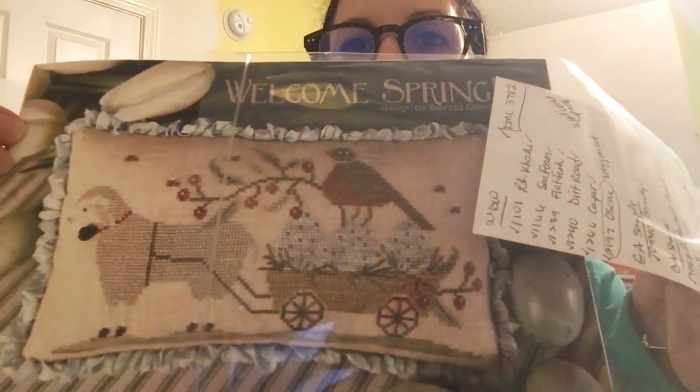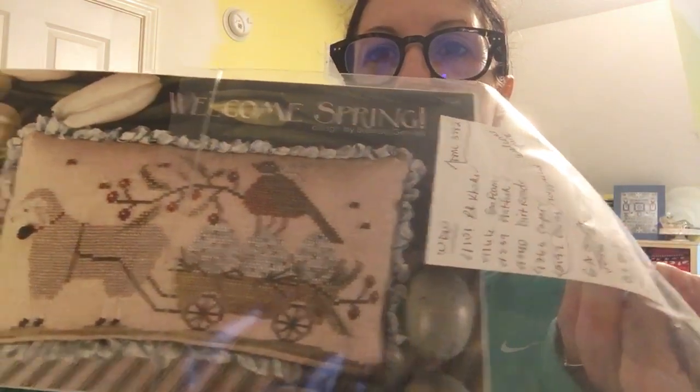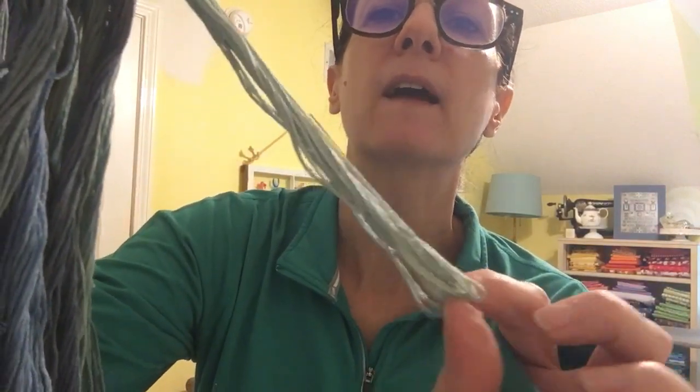Another unicorn chart I'm super excited about is 'Welcome Spring' — what got me were the blue eggs and the sheep. I got a couple threads in the mail including a Weeks Dye Works color called Sea Foam — it's absolutely beautiful and that's the color of the eggs. That's what sold me on this chart and I love that color so much.